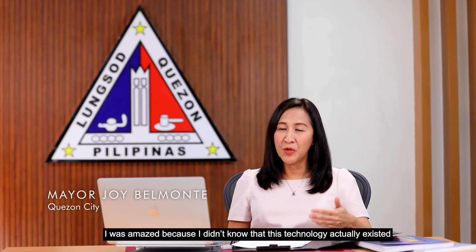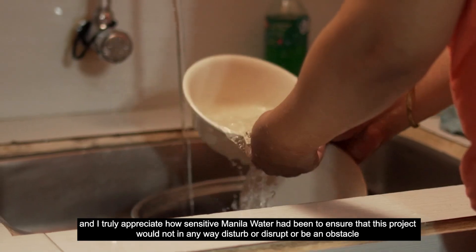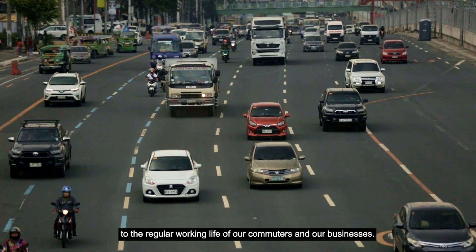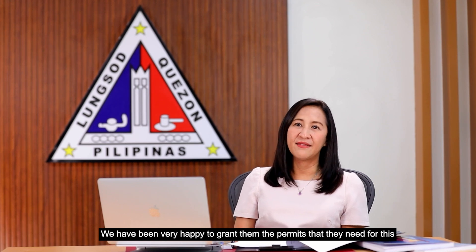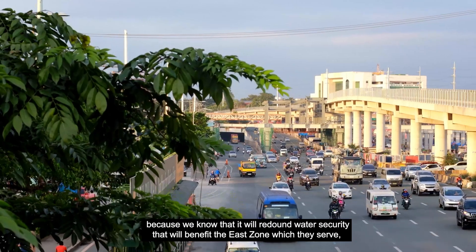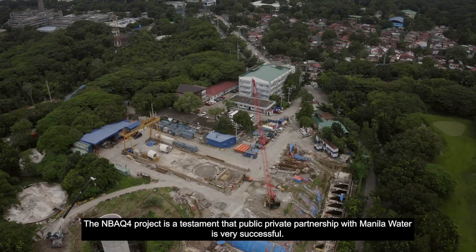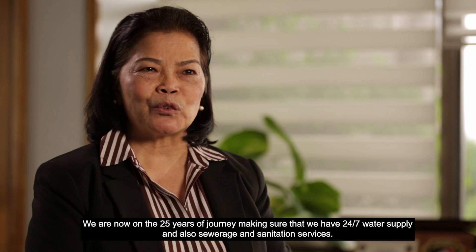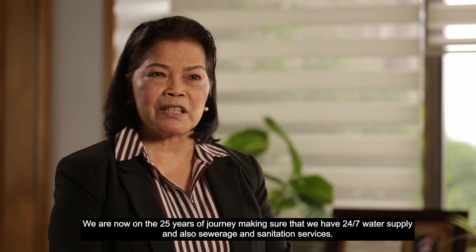I was amazed because I didn't know that this technology actually existed. I truly appreciate how sensitive Manila Water had been to ensure that this project would not in any way disturb or disrupt or be an obstacle to the regular working life of our commuters and our businesses. This will provide security that will benefit the East Zone, which is really most of the people of Quezon City. The NBQ4 project is a testament that the public-private partnership with Manila Water is very successful. We are now on a 25-year journey, making sure that we have 24/7 water supply and also civil rights and sanitation services.